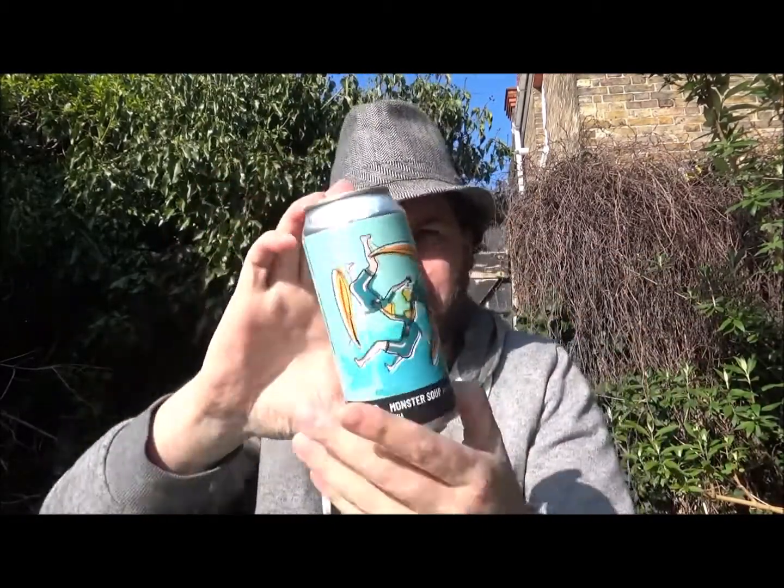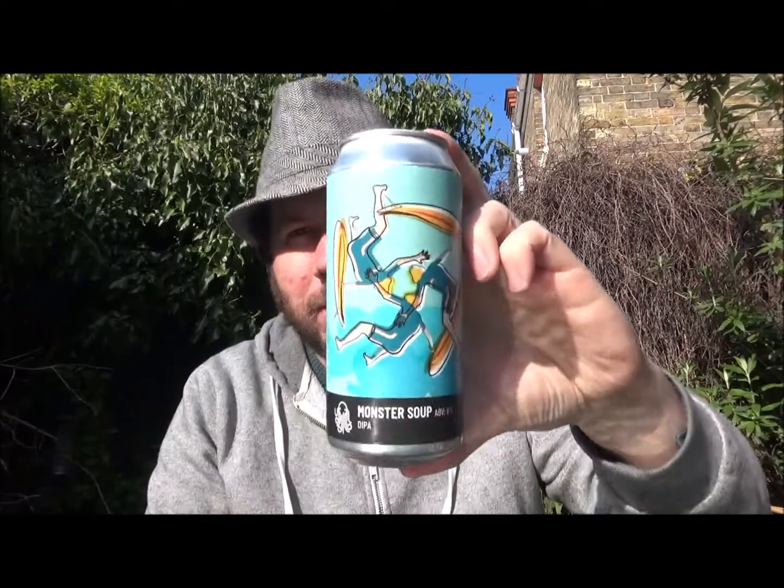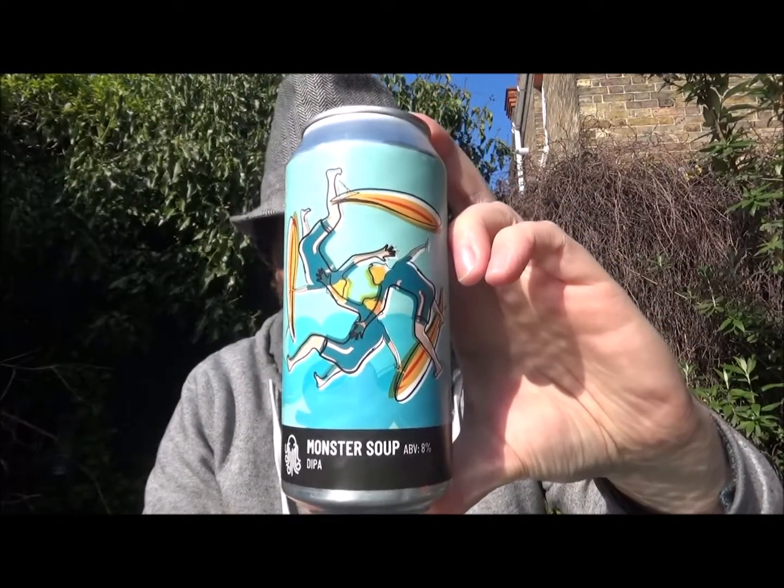Hello, thanks for joining me for another video beer review. Today we've got a fairly new one from Time and Tide, down in Deal in Kent, and this is their Monster Soup Double IPA.